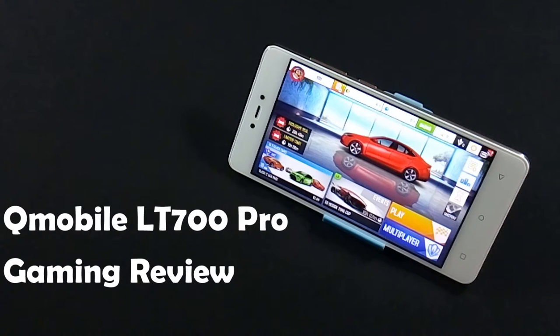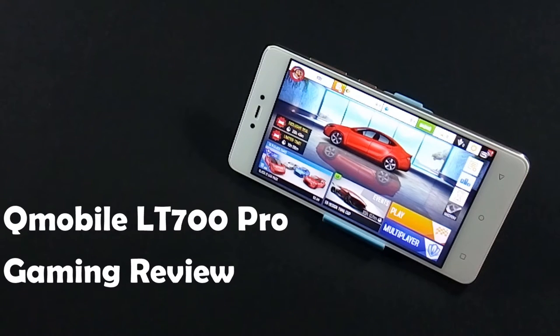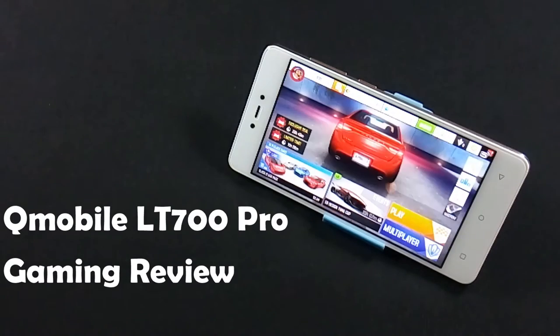Hello everyone, I am SirFraz from MobileSMSPK.net and today I am going to show you gaming performance of QMobile Neuer LTE 700 Pro. So let's get started.